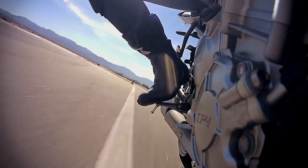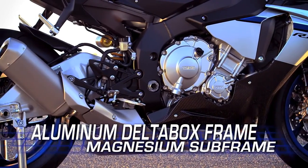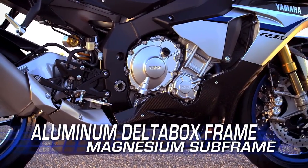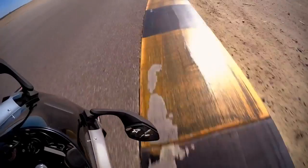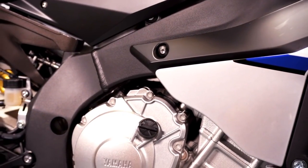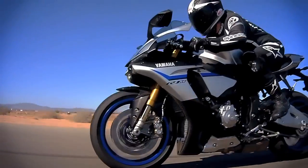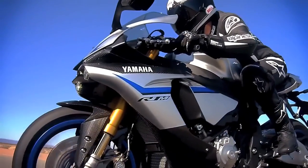Weight is the enemy of any high-performance racing machine. The R1M's all-new aluminum delta box frame and magnesium subframe contribute to a lightweight and compact chassis design. The aluminum frame is both strong and flexible, with rigid engine mounts, making the engine a stressed member of the frame for optimal rigidity balance.